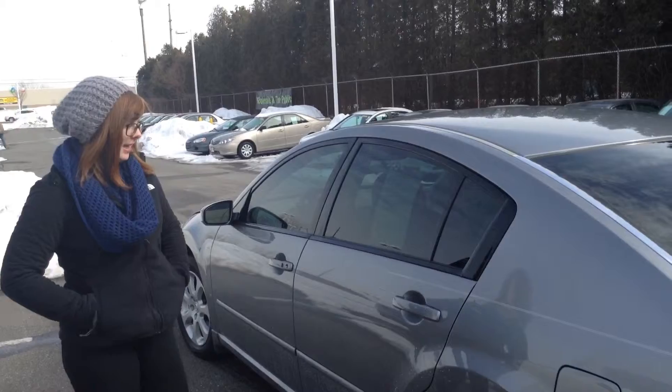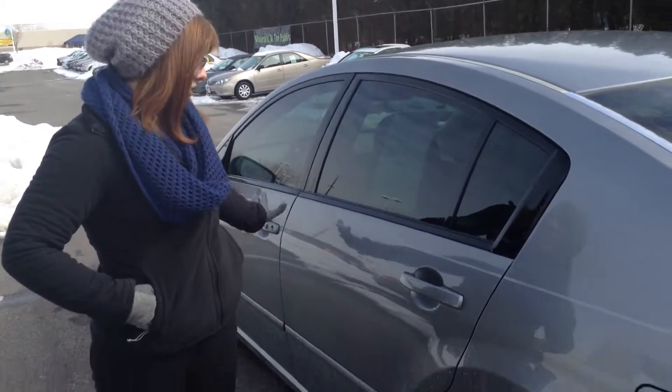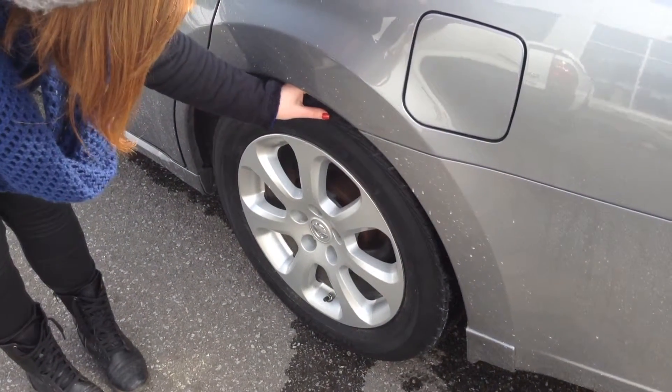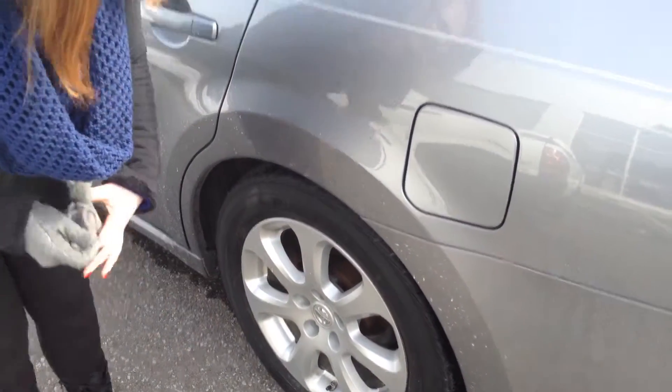There are some blemishes on the exterior that I will show you. There are just a few scratches all along the body — I'll show you the worst one in a moment. As far as tires go, they actually look pretty good. I would say about 50 to 60% remaining.